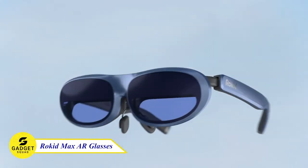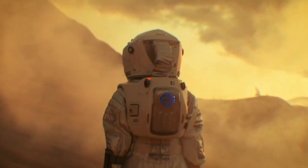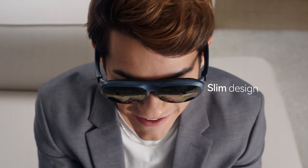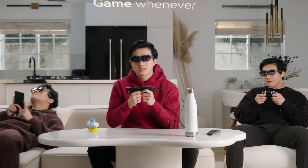Let's step into augmented reality! Introducing the Rokid Max, the AR glasses that let you enjoy cinema-grade entertainment at home, on the road, or wherever you like. With a 1080p OLED display, 50-degree field of view, and 120Hz refresh rate, Rokid Max delivers vibrant visuals in every video and game.